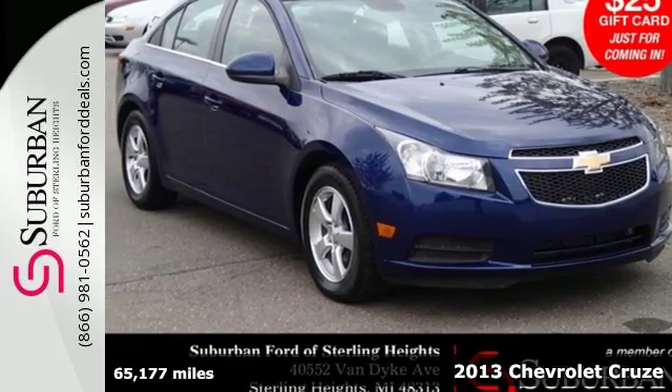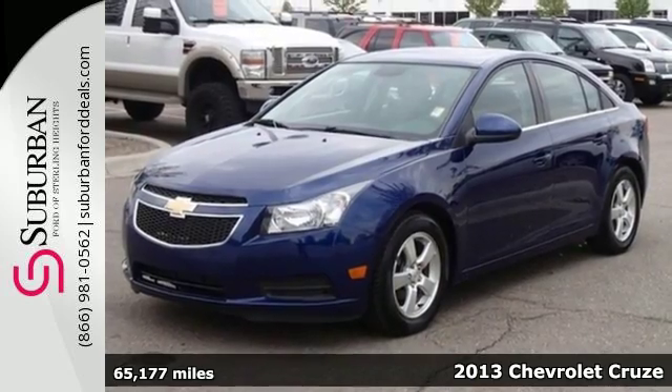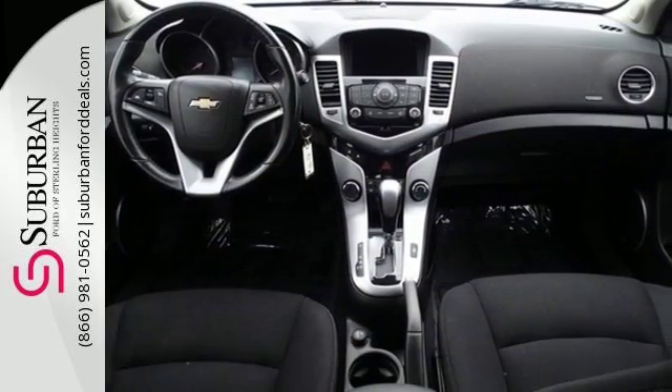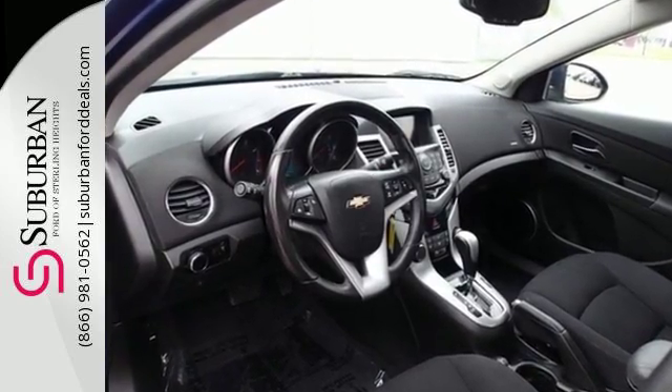Here's a 2013 Chevrolet Cruze. You can call this a compact, but you wouldn't know it from the cavernous interior and cargo space. The roomy interior has wonderful features like a tilt steering wheel, CD player, air conditioning, and power windows, locks, and mirrors.